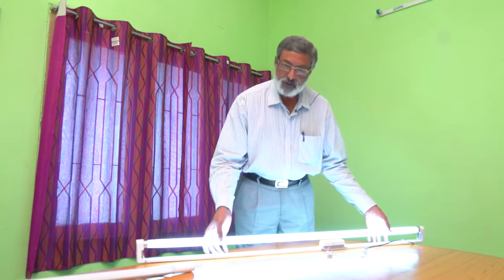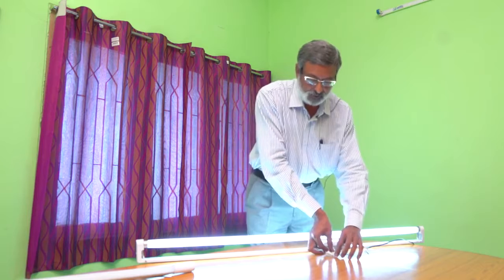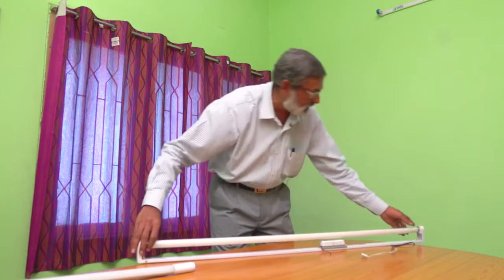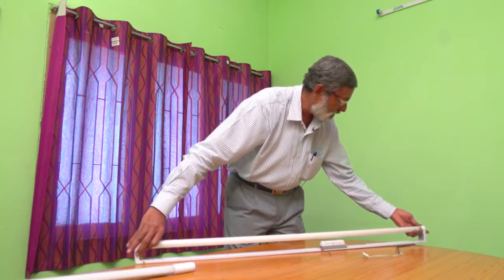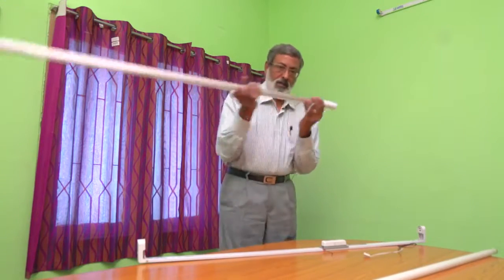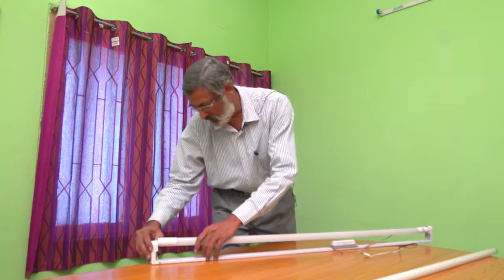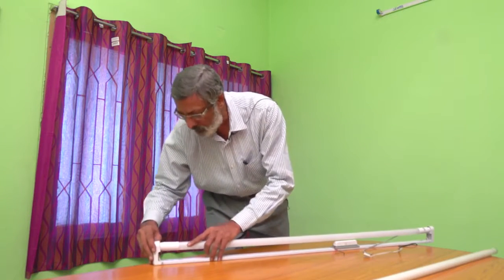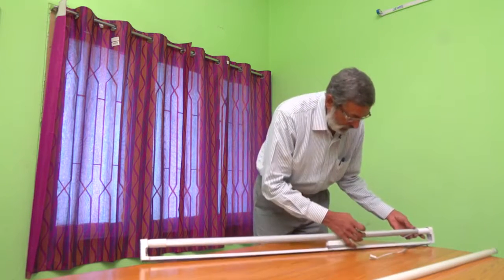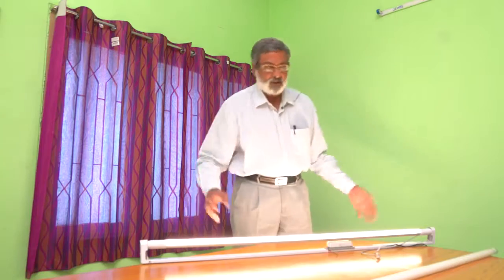Here we have a fluorescent tube light fixture with electronic ballast. To retrofit, simply disconnect the power from the wall socket to the fixture, remove the existing fluorescent tube light, and choose the Regain LED tube light. Replace it with the Regain LED tube light with two-way power input, and using the wire from the tube light connect it directly to the wall socket — your fixture is retrofitted.